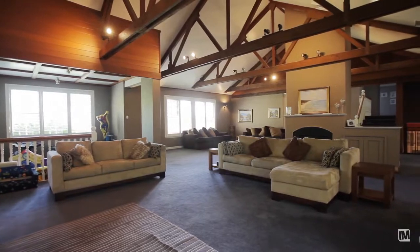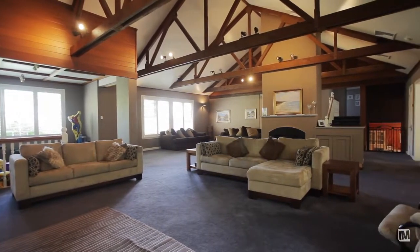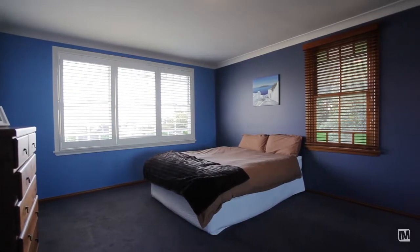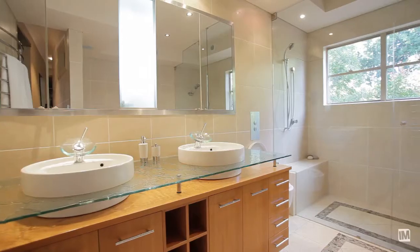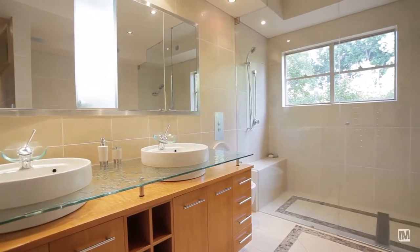The accommodation of this home is wonderful for a growing family or an older family. There are three bedrooms on the upper level, and on the lower level is a master bedroom which has a palatial ensuite with spa and a fully fitted walk-in robe.